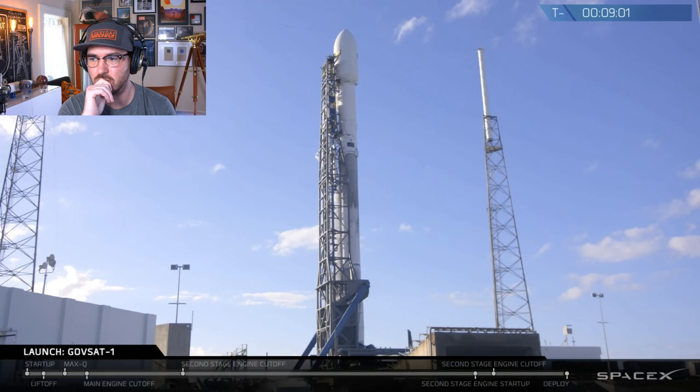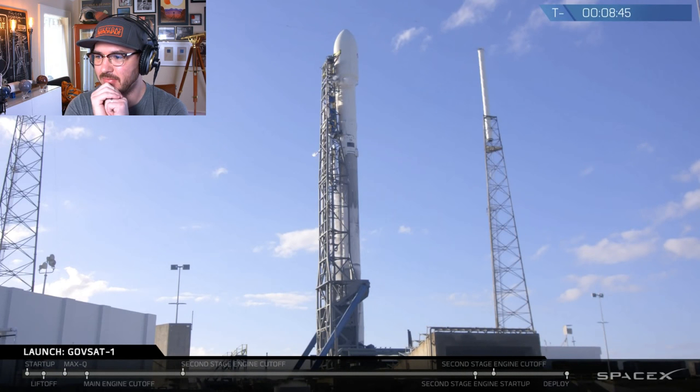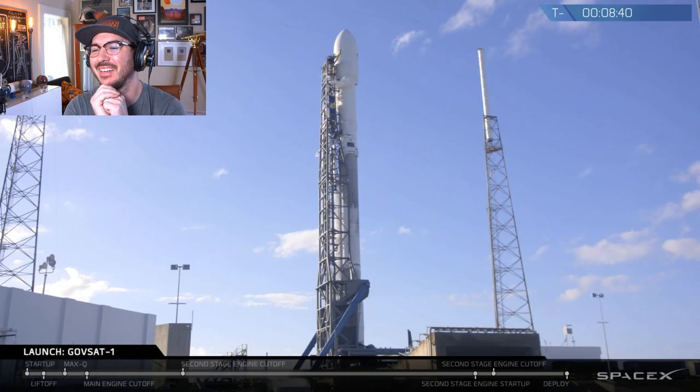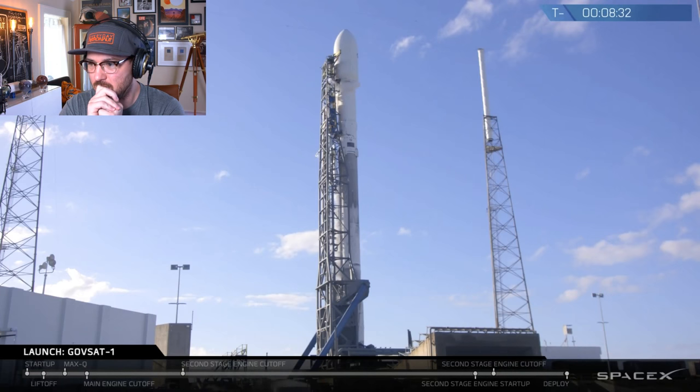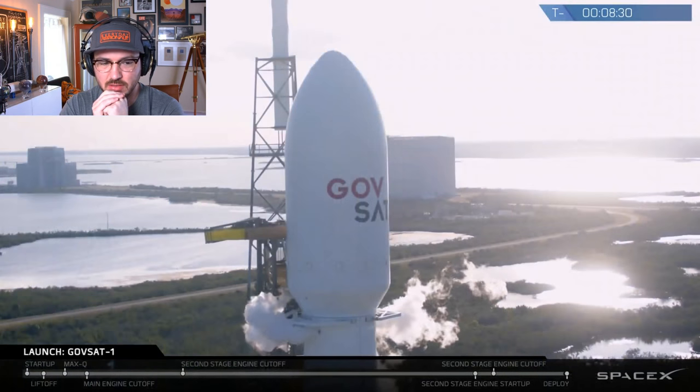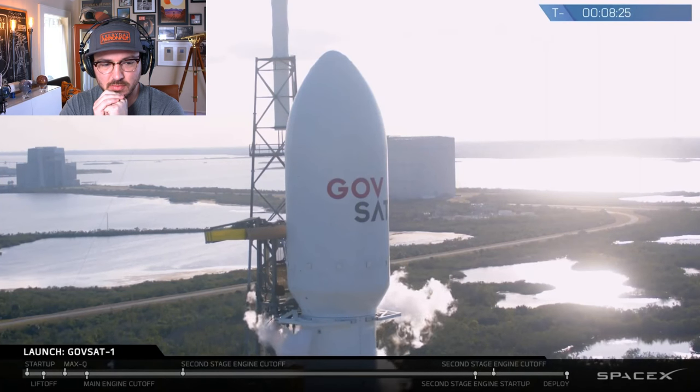Falcon 9 is a two-stage rocket — one stage to get out of the atmosphere and a second stage to get the satellite up to orbital speeds. The first stage has nine Merlin engines, which is why it's called Falcon 9, and is about two-thirds the overall height of the rocket. Its main job is to get us out of the densest portion of Earth's atmosphere, accelerating GovSat-1 and the second stage to the edge of space at a few thousand miles per hour. At that point the two stages will separate and the second stage will ignite.